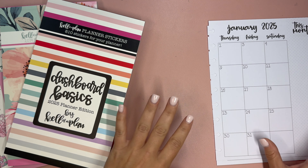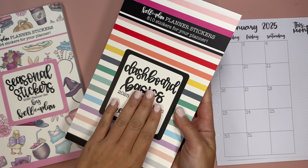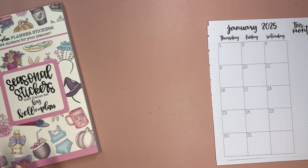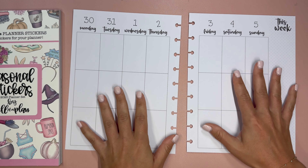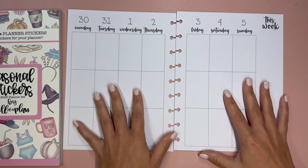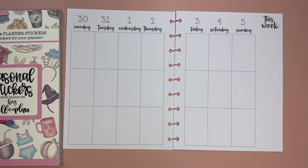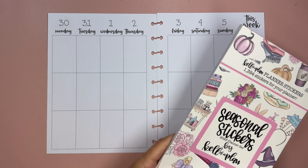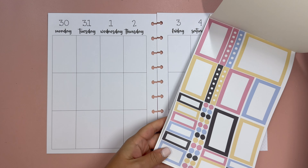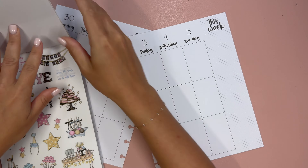There are coordinating sticker books with each of the planners in addition to a dashboard basics. We are going to start with the seasonal, which I selected in vertical. You can choose between the dashboard and the vertical for each of these. I thought it would be fun to kick off with a New Year's themed spread because the first stickers in here are New Year's themed.